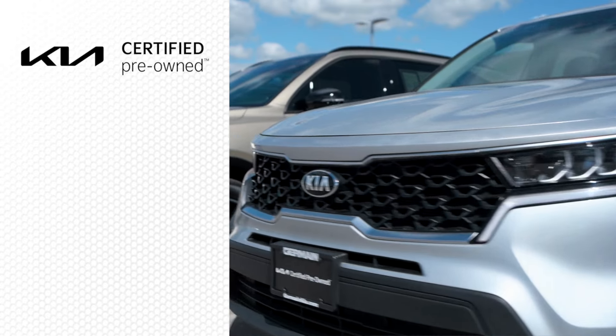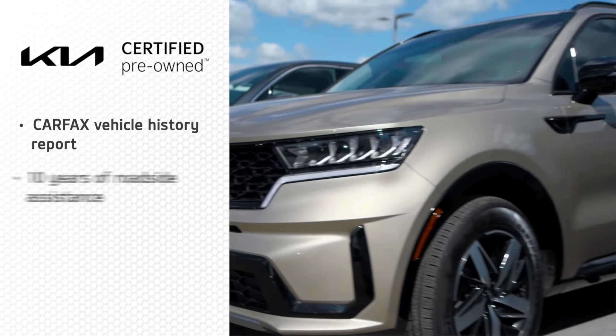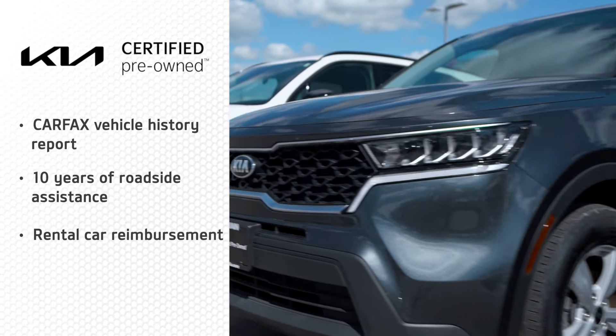Plus, you're not alone — with a Carfax vehicle history report and 10 years of roadside assistance and rental car reimbursement.